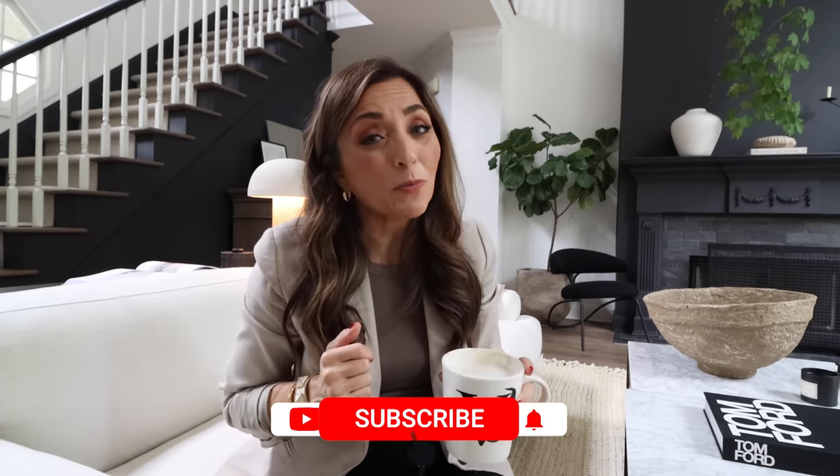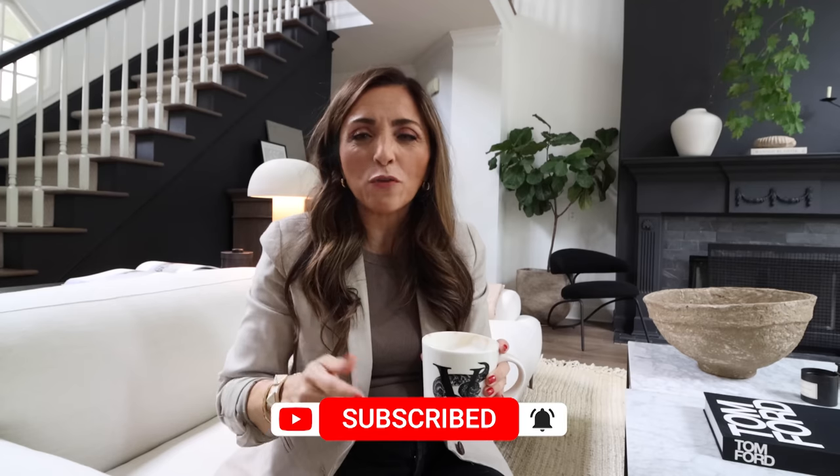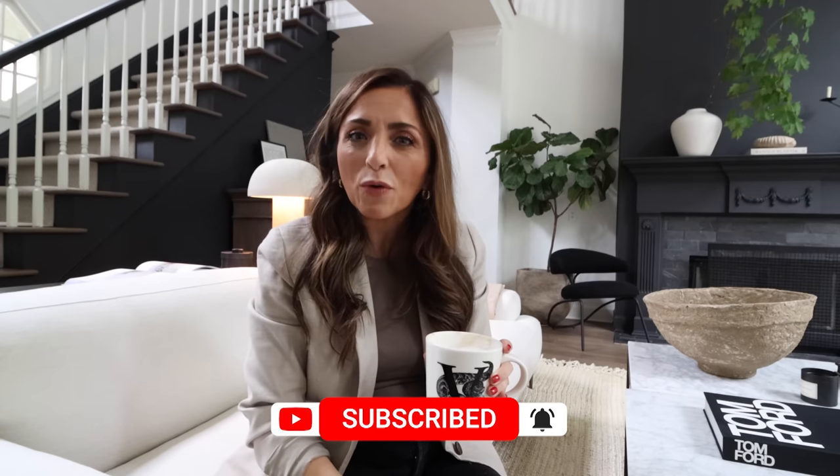I think you guys are going to find this makeover super inspiring. I think you're going to be amazed at how little money we could spend and how much we could do. So if you are a subscriber, we hope that you will hit subscribe and give the video a thumbs up if you love extreme, budget friendly makeovers that still have a beautiful, luxurious and modern feel to them. So without further ado, let's jump into today's makeover.